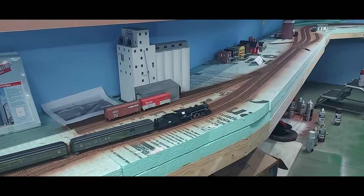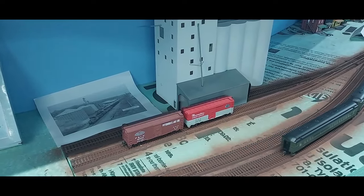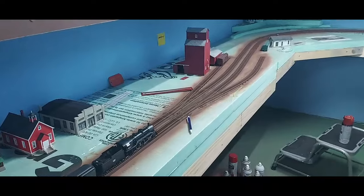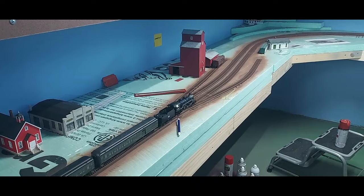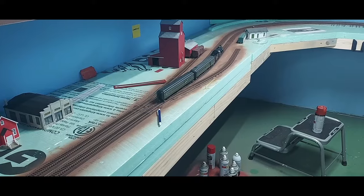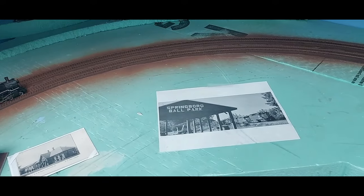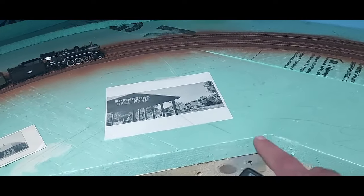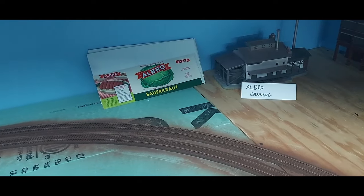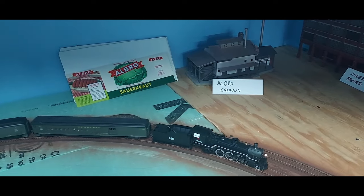Now we're rolling into the town of Conneautville. There's some kind of processing plant at one end of town — I think they do soybeans today. At the other end of town there's a feed mill, and I put in a team track. Was there a team track in Conneautville? I don't know, but team tracks were pretty common back then, so we'll add one — it'll make for some good switching. After Conneautville we pass through Springboro. The Springboro ballpark was a pretty famous place to take pictures, so I'll add a little baseball diamond in here. Also at Springboro was Albro Cannon, another rail-served industry — I was able to find some labels and that'll help me with signage.